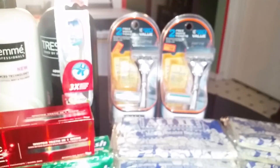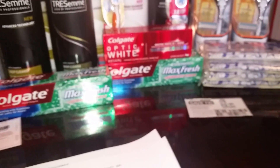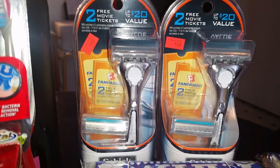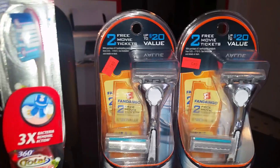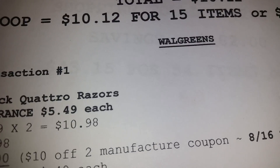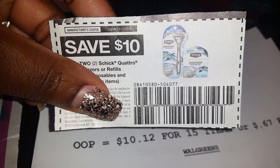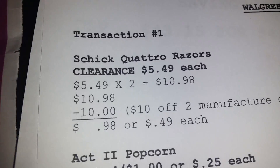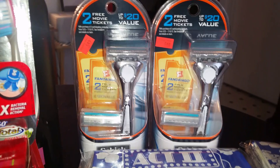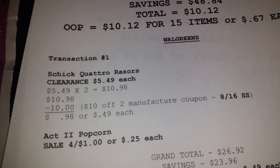Moving on to Walgreens — I'll go down the aisle looking for clearance items. Look what I came across: the Schick Quattro Razor at a reduced price of $5.49. I picked up two of them for $10.98. I had a $10 off coupon from the August 16th SmartSource — it expires today — which took off $10. So for both razors I paid $0.98, or $0.49 each.